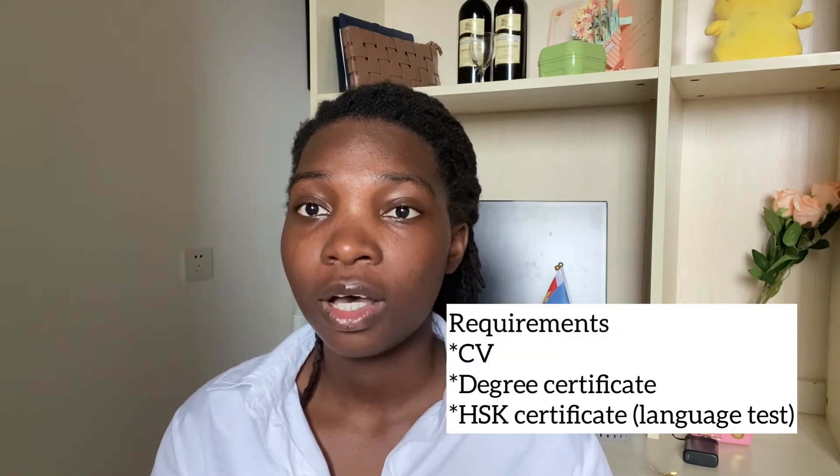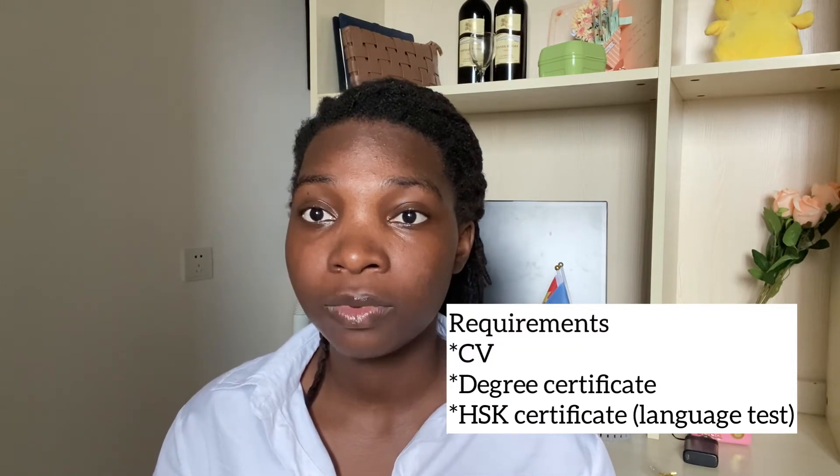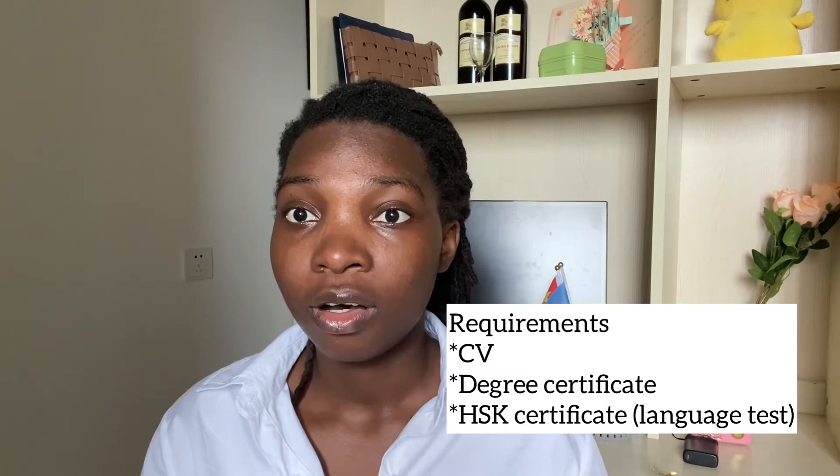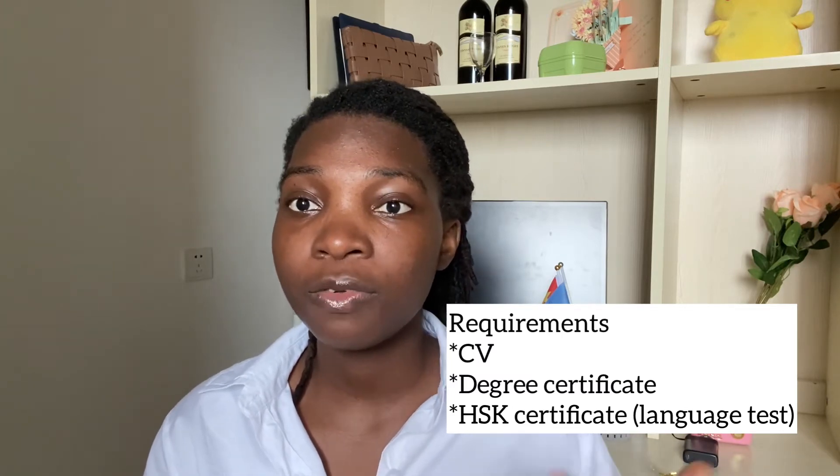You need a CV and you need your degree certificate, your bachelor's certificate. If you studied in China, you submit both the Chinese version and the English version together. That's all you usually need.